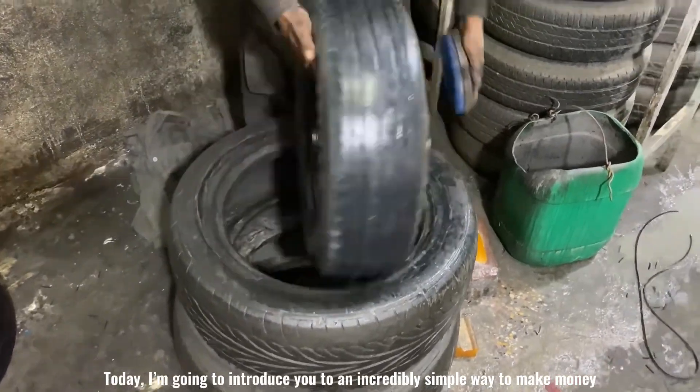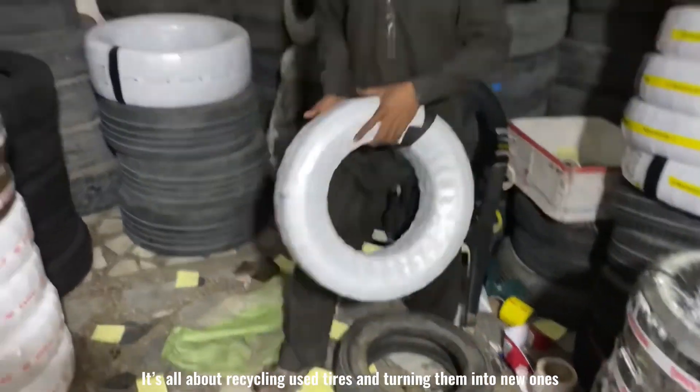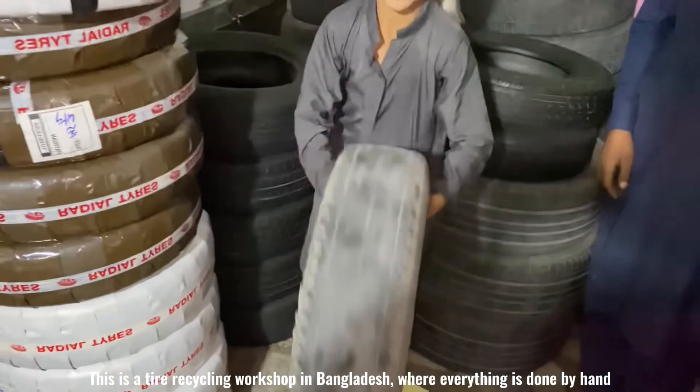Today, I'm going to introduce you to an incredibly simple way to make money. It's all about recycling used tires and turning them into new ones. This is a tire recycling workshop in Bangladesh where everything is done by hand.